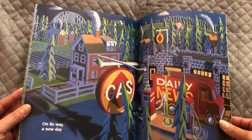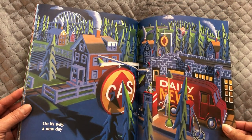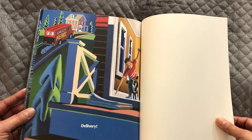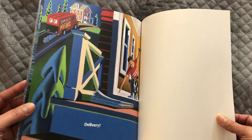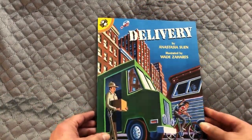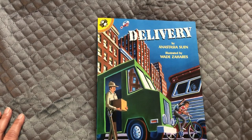On its way, a new day. Delivery! All of that just to get your news. That was Delivery. Keep reading every day and learning more about the world around you. Take care.